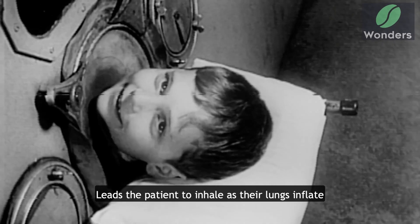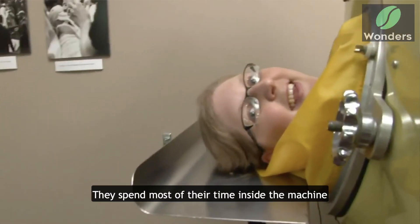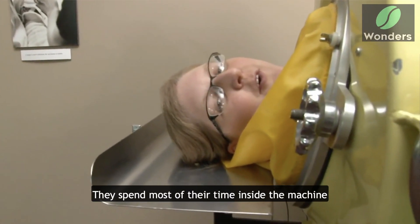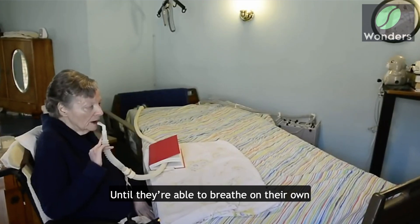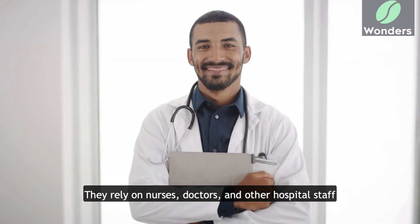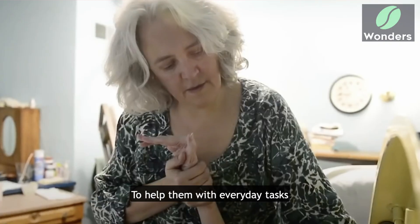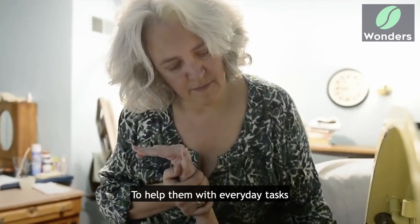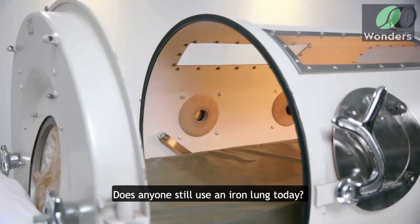As their lungs inflate, when patients begin treatment with an iron lung, they spend most of their time inside the machine. They may be taken out for mere minutes a day until they're able to breathe on their own. As such, they rely on nurses, doctors, and other hospital staff to help them with everyday tasks like eating and changing clothes. Does anyone still use an iron lung today?